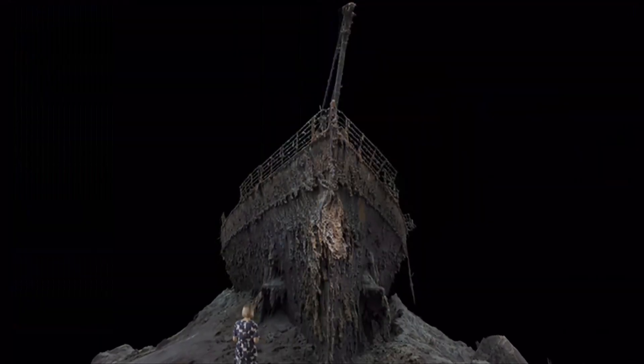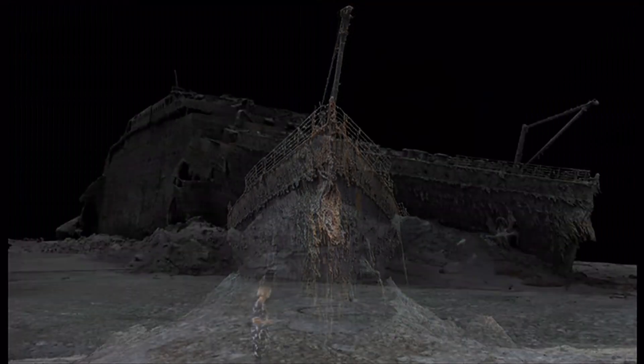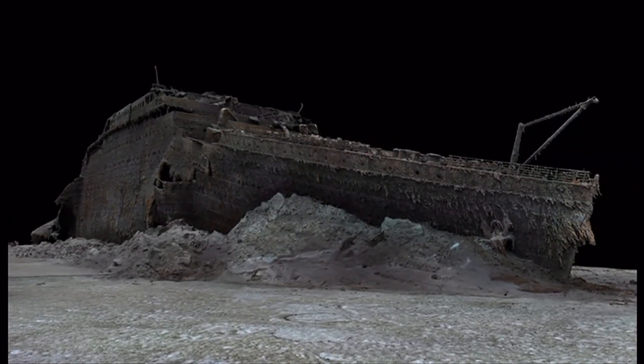It will take years to fully scrutinise every detail of the scan. It won't be the last word on the Titanic, but it does bring us a step closer to the truth. Rebecca Morrell, BBC News.